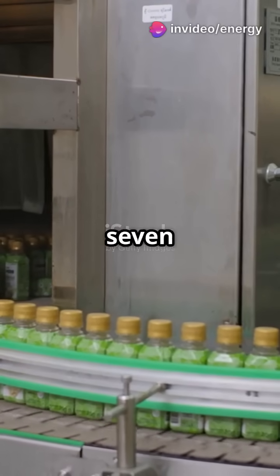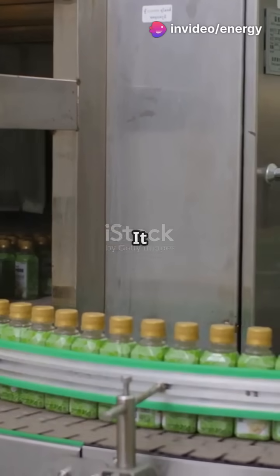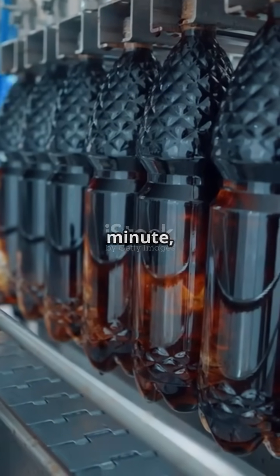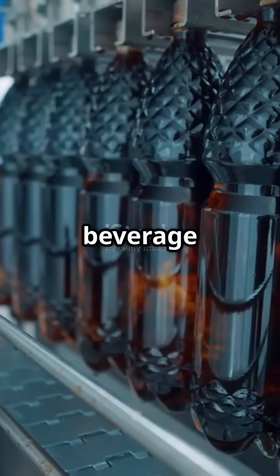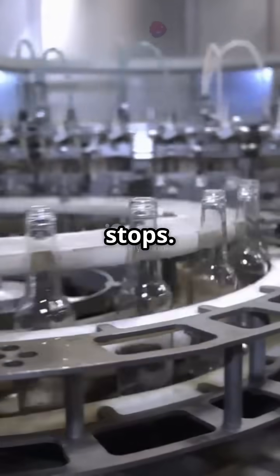This plant spans over 700,000 square feet — that's more than 12 football fields. It bottles over 4,000 drinks per minute, making it one of the fastest beverage production lines in the world. With advanced automation, it barely ever stops.